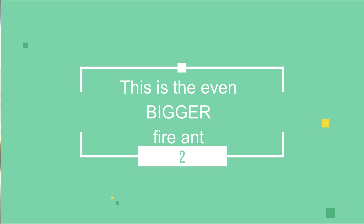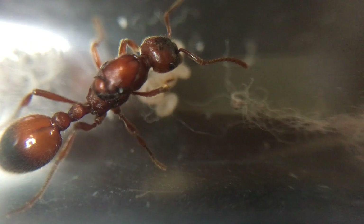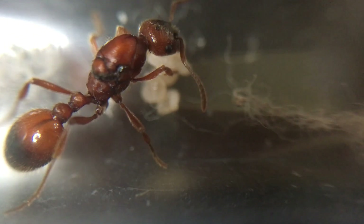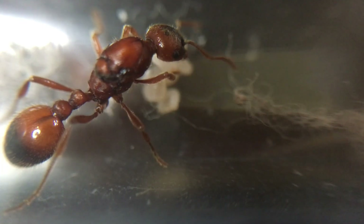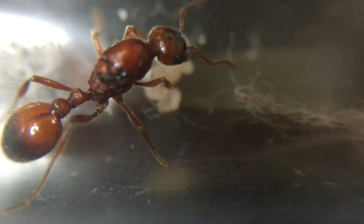This is the even bigger fire ant. Myrmica rubida is a larger version of the European fire ant found in other countries across Europe, but not found in the UK. This ant goes by two other names: the European large red ant and the pale arctic ant. These ants are commonly found in mountains in polygyne colonies consisting of more than one queen.